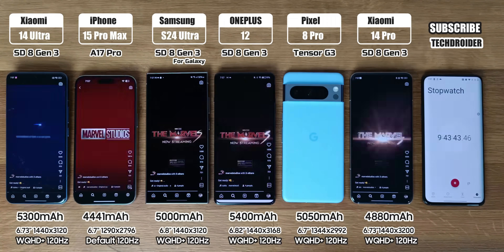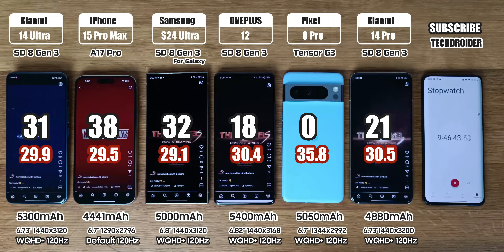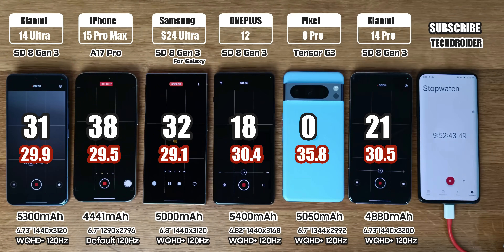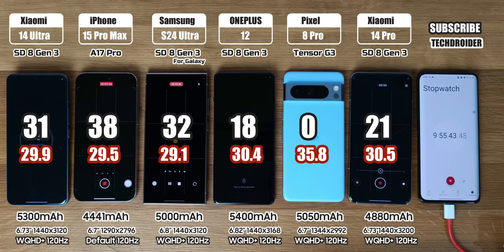After Instagram, battery left is 31%, 38%, 32%, 18% — Pixel is down, and Xiaomi 14 Pro is also down. Finally, camera usage at 4K recording until they all go down.